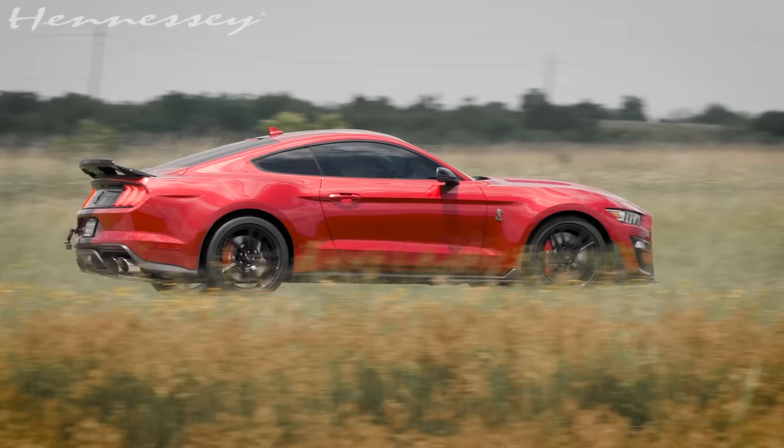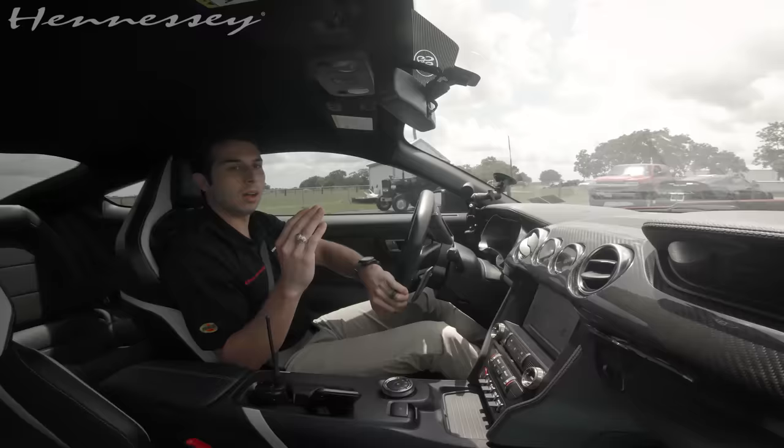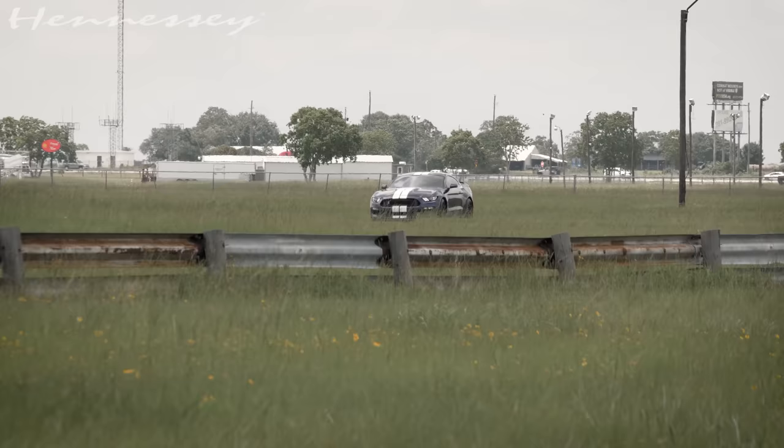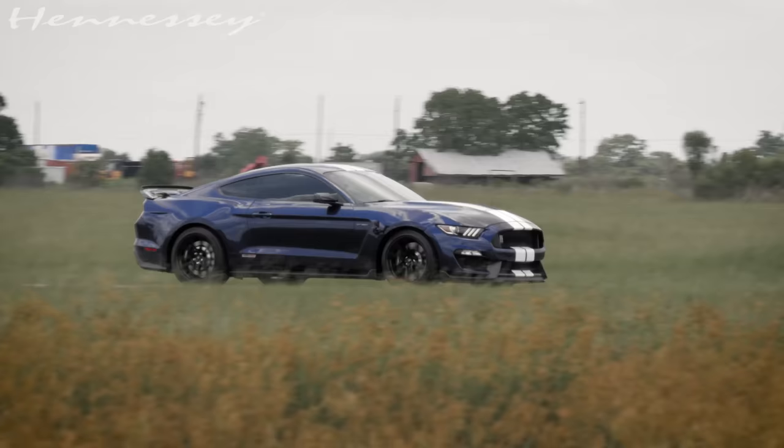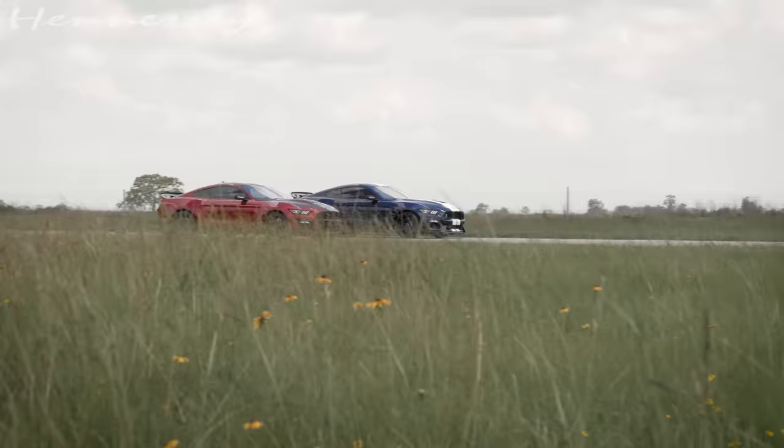I am in a stock 2020 GT500 and we're doing some baseline testing on it. While we're out here, we're doing some final testing on a GT350 that has been modified with our HPE850 package. Very cool car, but I think it's underpowered from the factory — that's where Hennessey comes in and offers you 850 horsepower.